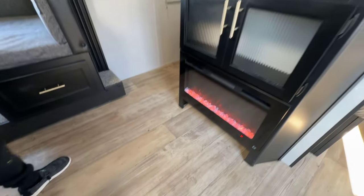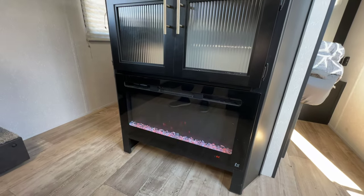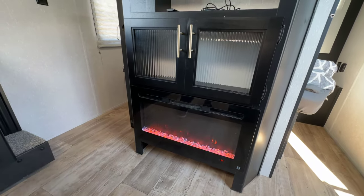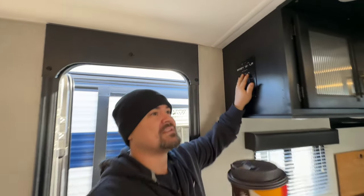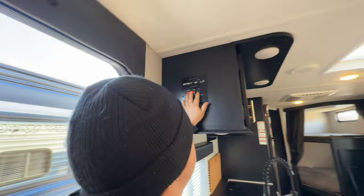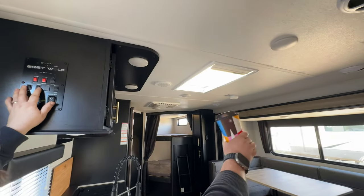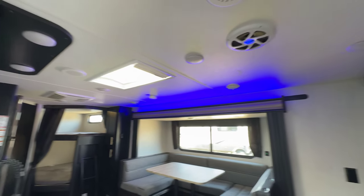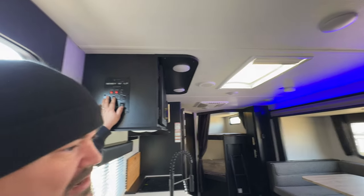We've got a fireplace — you can set the mood, set it to whatever color you want, and it also puts out heat. When you turn on the main lights there are tons of lighting everywhere. And this is really cool right here — the slide light. You got blue lights; you can really get your party on in here.